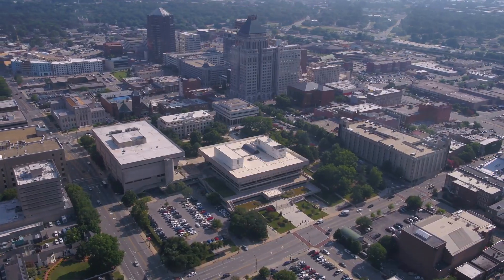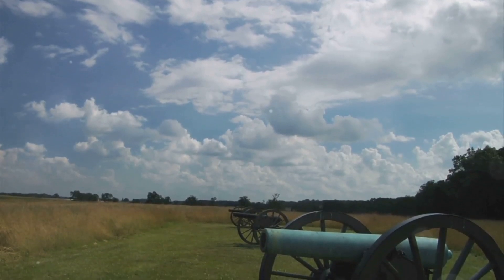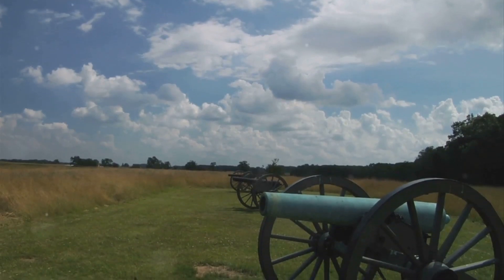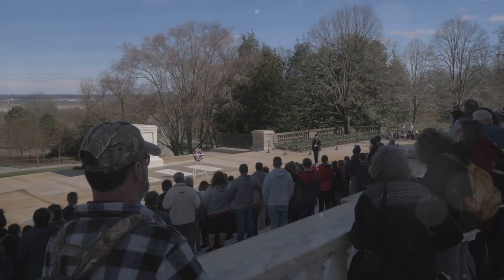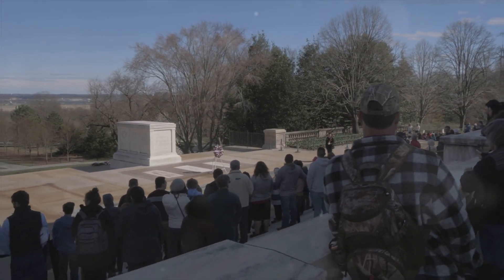History buffs, this one's for you. At Guilford Courthouse National Military Park, you can walk through the battlefields where American soldiers fought for independence during the Revolutionary War. It's a sobering reminder of the sacrifices made for our freedom and a great place to connect with the past.